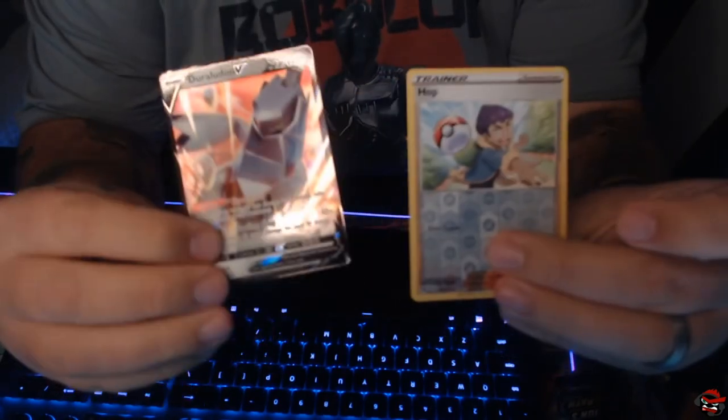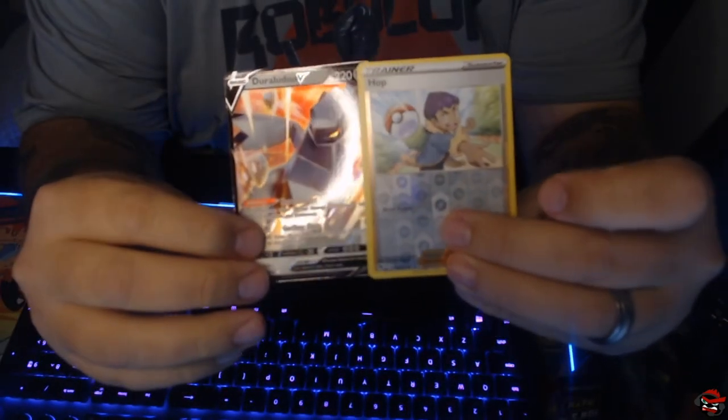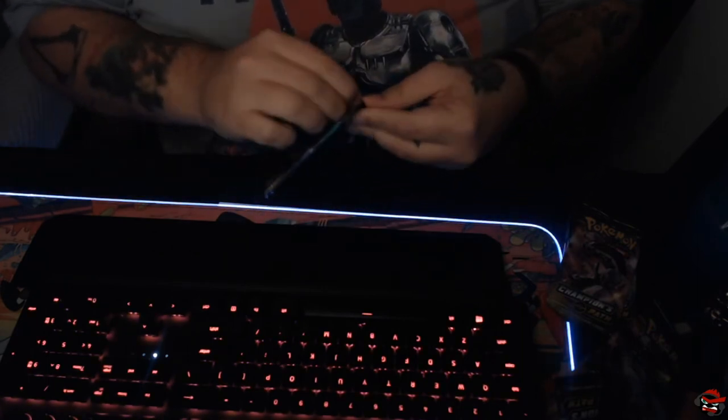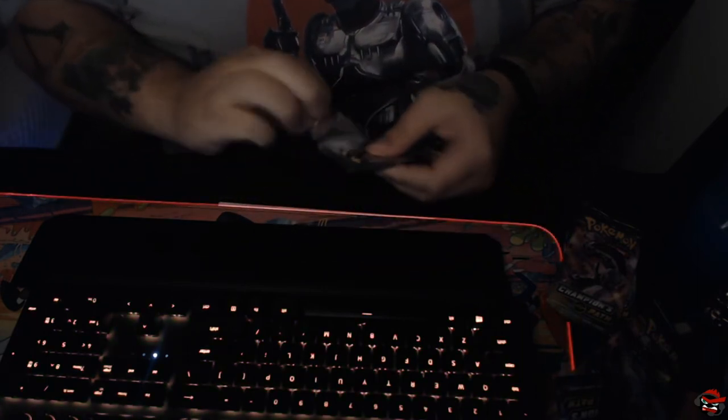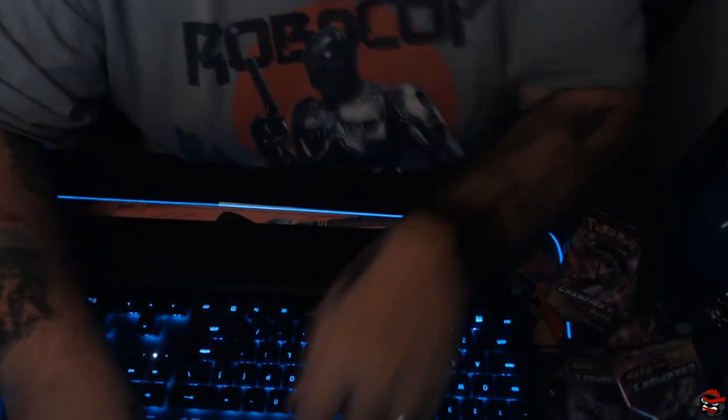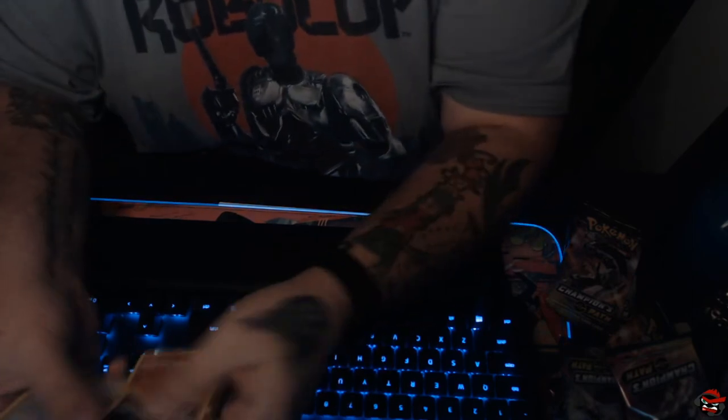Okay, let's keep going. Hopefully we get into something good. There's our first V — Duraludon. That works for me. I doubt we'll pull the Charizard, but I'm hoping we do. Marnie and Professor's Research. Guys, it's not looking good. Not looking good at all.